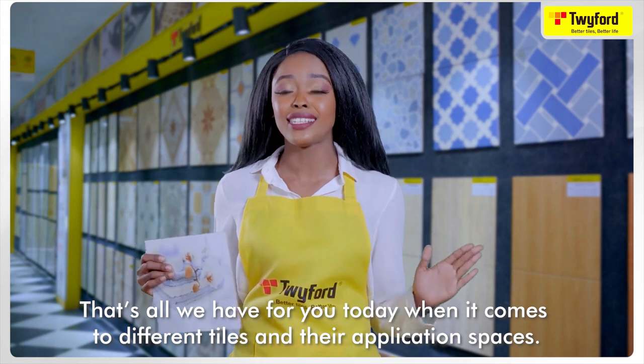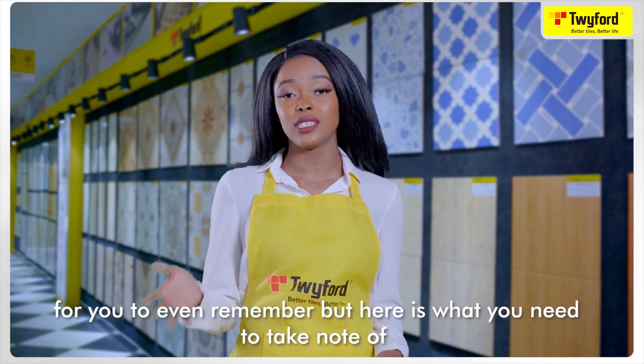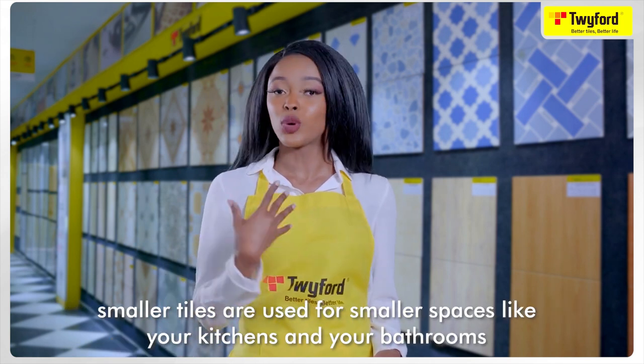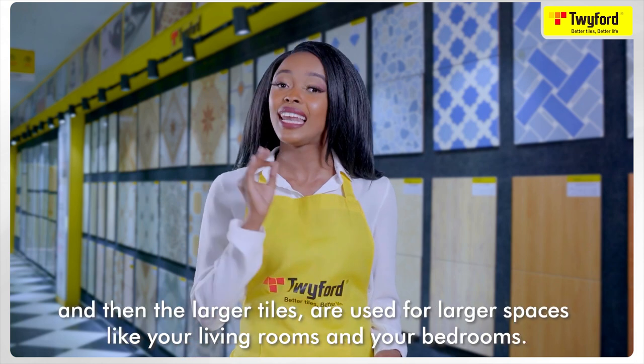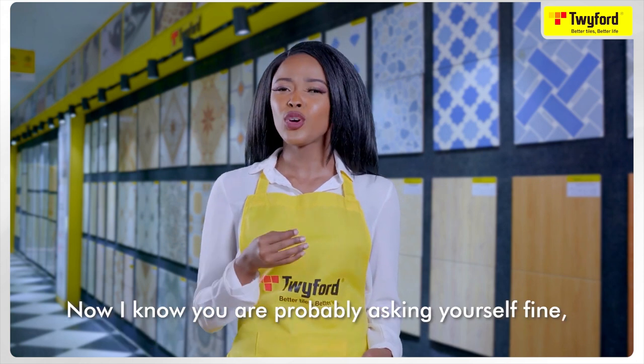That's all we have for you today when it comes to different tiles and their application spaces. There's a lot of information to remember, but here's a key takeaway: smaller tiles are used for smaller spaces like kitchens and bathrooms, and larger tiles are used for larger spaces like living rooms and bedrooms.